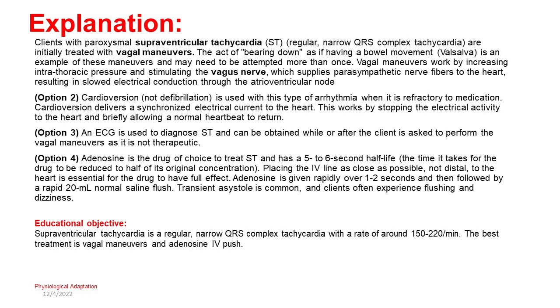Option 4: Adenosine is the drug of choice to treat SVT and has a 5–6 second half-life. Placing the IV line as close as possible — not distal — to the heart is essential for the drug to have full effect. Adenosine is given rapidly over 1–2 seconds followed by a rapid 20 mL normal saline flush. Transient asystole is common, and clients often experience flushing and dizziness. Educational objective: SVT is a regular, narrow QRS complex tachycardia with a rate of around 150–220 per minute. The best treatment is vagal maneuvers and adenosine IV push.